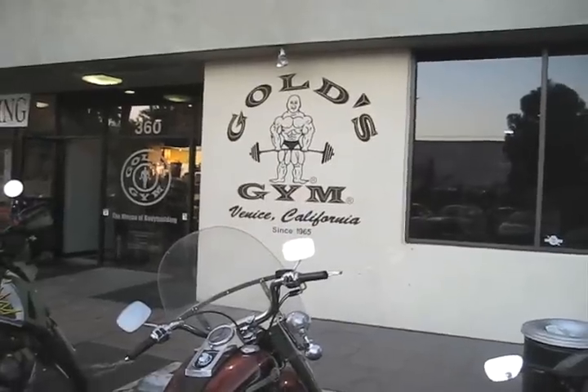So here we are at the original Gold's Gym, the one that Schwarzenegger and Lou Ferrigno trained at. In fact, Lou Ferrigno still works out here, as does The Rock and many other celebrities, athletes, music stars, and ultimate fighters. It's pretty cool.